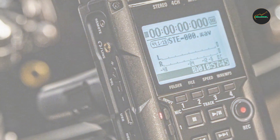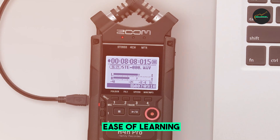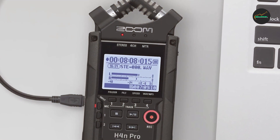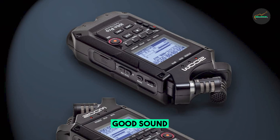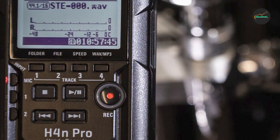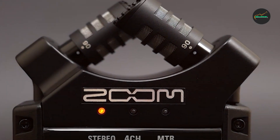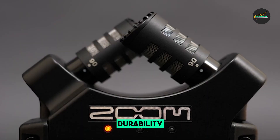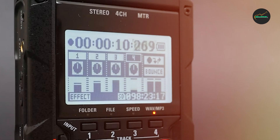The H4 Pro is easy to use, even for beginners. The controls are clearly labeled, and the color LCD display makes it easy to see what you're doing. The recorder also comes with a comprehensive manual that covers everything you need to know. The H4 Pro produces excellent sound quality for both stereo and multi-track recordings. The built-in microphones are good enough for most applications, but you can also use external microphones for even better results. The XLR/TRS inputs allow you to connect a variety of microphones, including professional condenser mics.